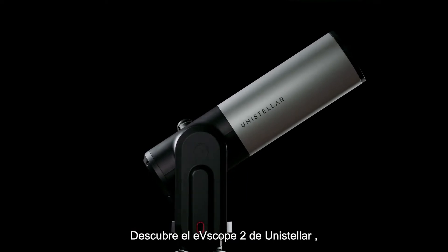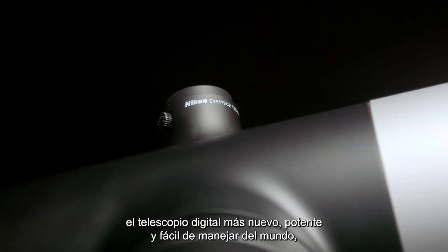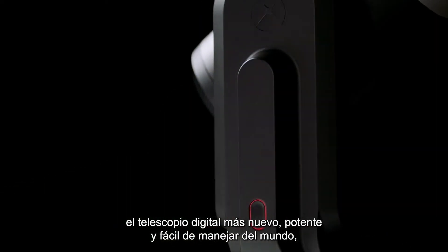Meet the Unistellar EV Scope 2, the world's newest, most powerful and simple-to-operate digital telescope.